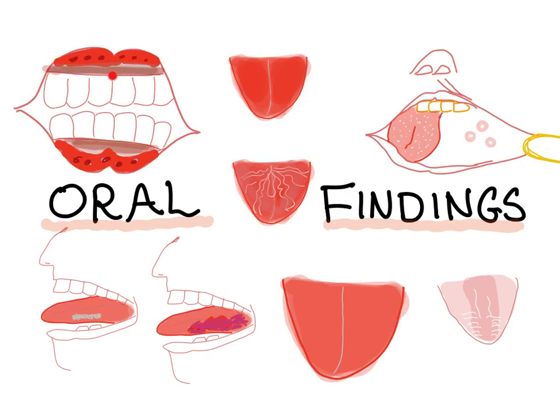What about hyperpigmented gingiva? That's Addison's disease. What if there are melanocytic pigmentation on the lips and the buccal mucosa? That's Peutz-Jeghers syndrome, due to multiple intestinal hamartomatous polyps. And the hyperpigmented gingiva is Addison's.